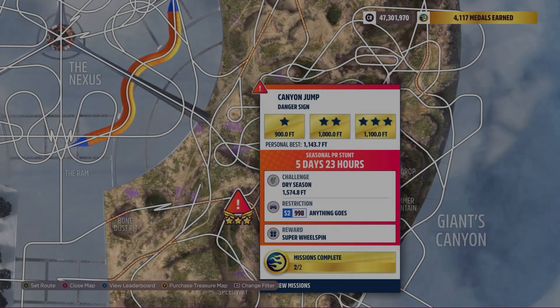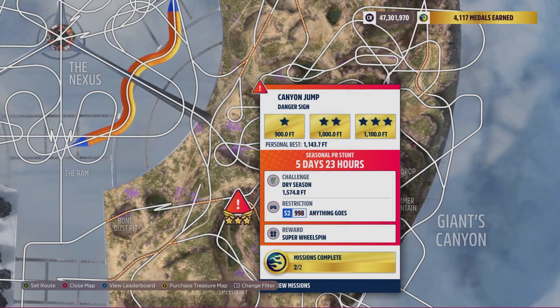Hey everybody, this is the Hot Wheels Canyon Jump danger sign. The weekly challenge is 1,574.8 feet, with a car restriction on S2998 — anything goes. That's a long distance.